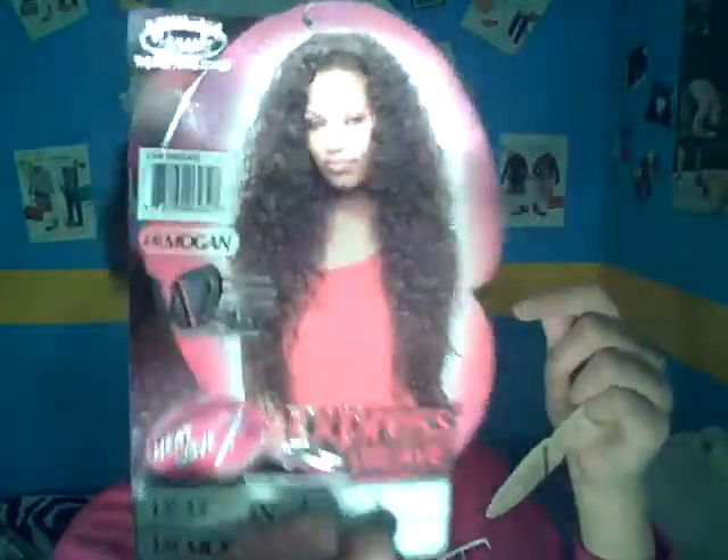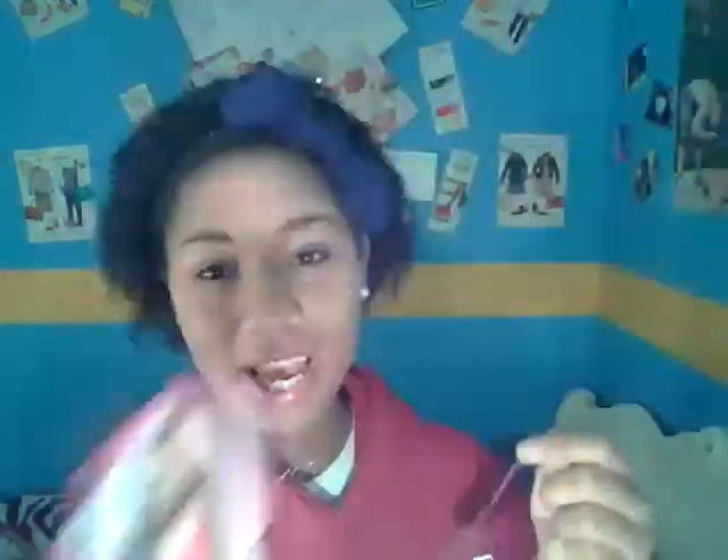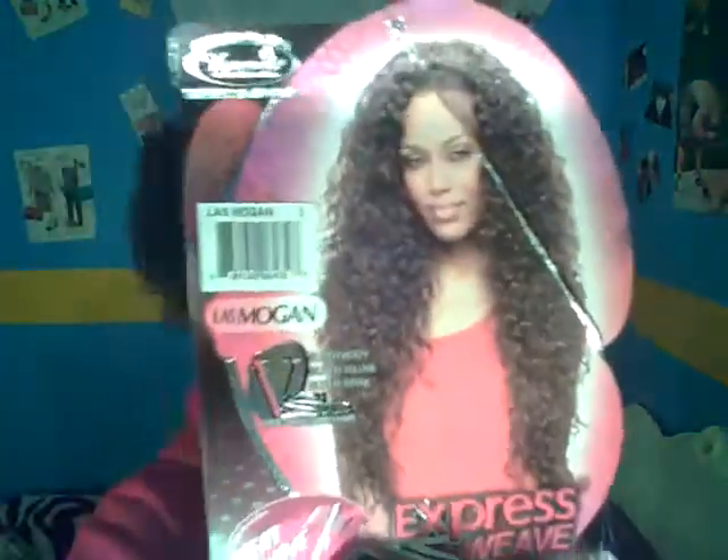This hair is bomb, y'all. I looked at it and I was like, I have to have that hair. They also have one called Lobert, but I didn't really like the style of it. I'll probably go back and get that one eventually — I liked this one because it was longer.